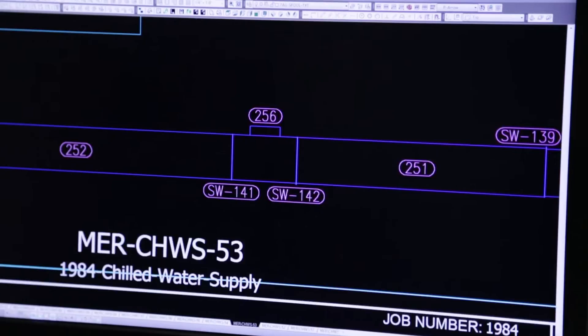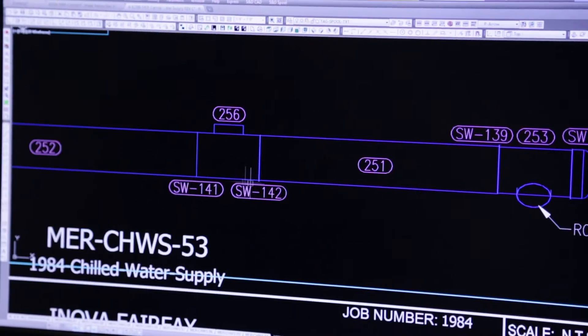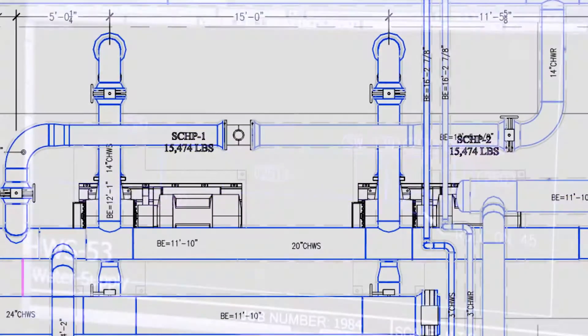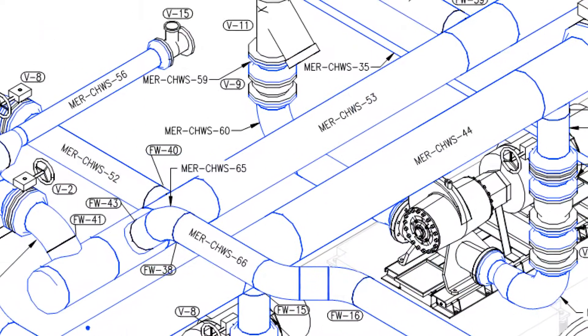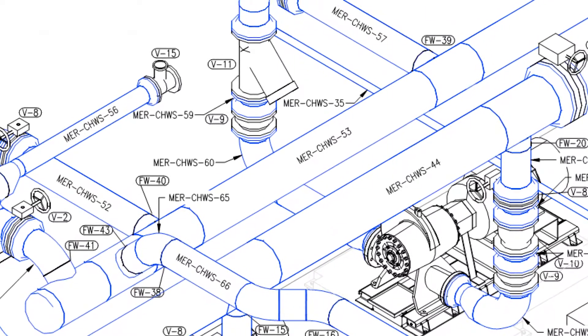We will be following Spool 53, the chiller return supply. At over 42 feet long and 20 inches in diameter, weighing in at over 4 tons, it is the largest pipe in the installation.